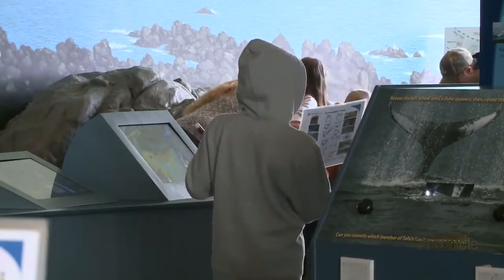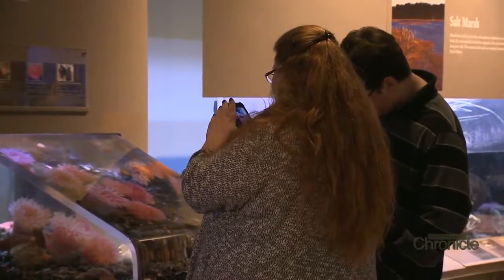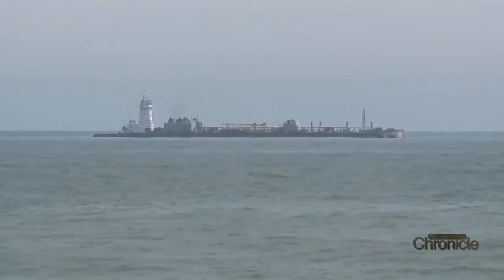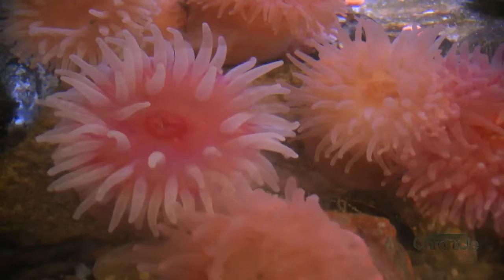26,000 school children pass through the Science Center every year from New Hampshire, Maine, and Massachusetts. But the center is really for all ages — its mission is to educate people about how we are connected to the sea, and what the salt marshes and tide pools mean to plant and sea life.